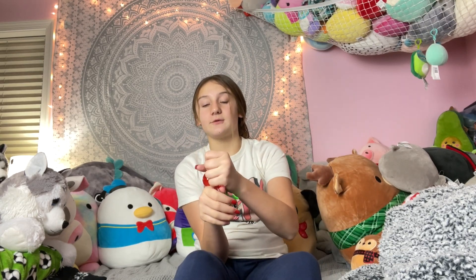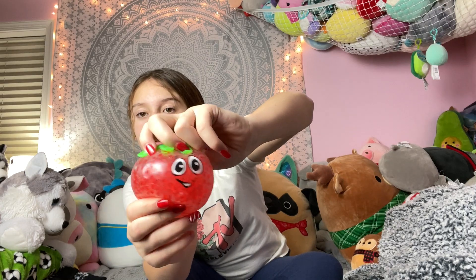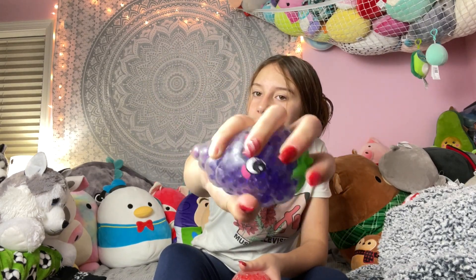We're going to move on to fidgets now. I didn't get that many this year, but let's get started. I got these two fruit squishies — they're Orbeez filled, and my mom loves Orbeez filled. I really like them. They have little faces on them. I've been playing with this one so it kind of rubbed off a little bit. This is a grape and this is a strawberry.